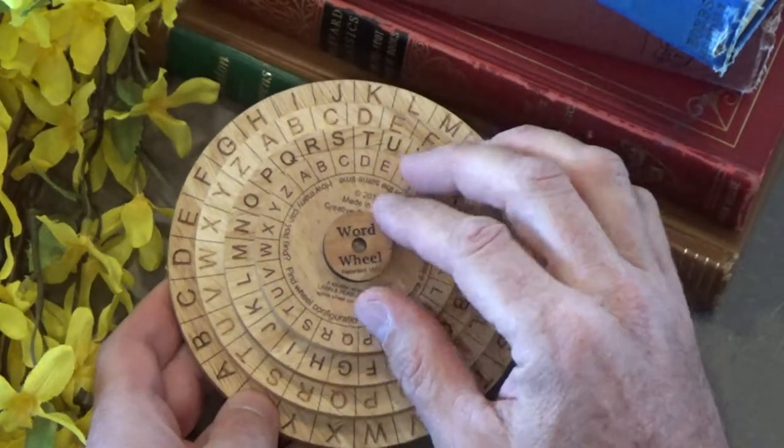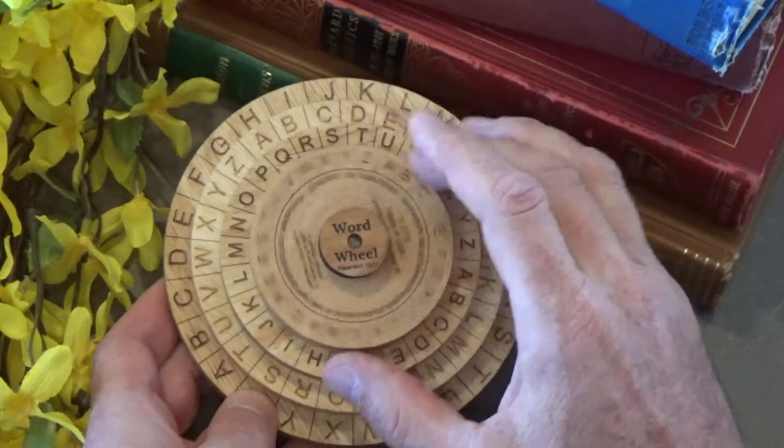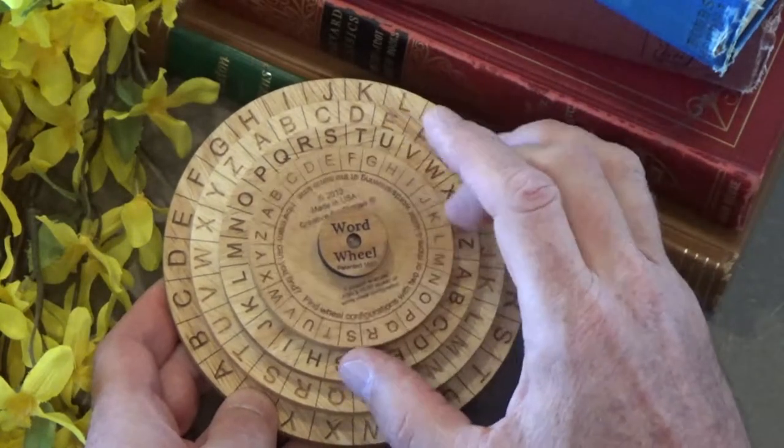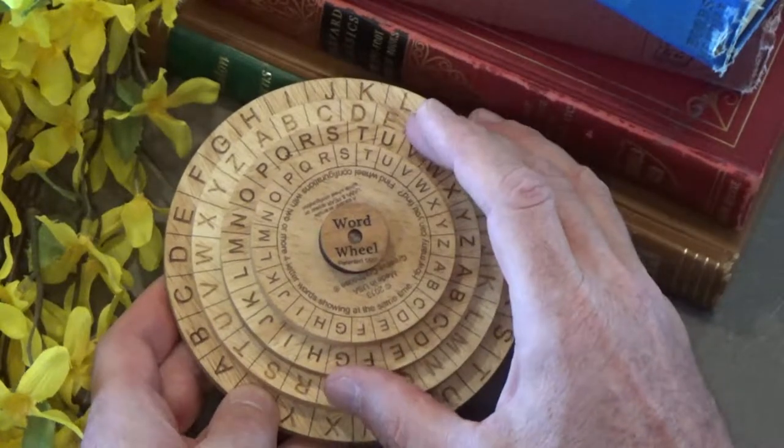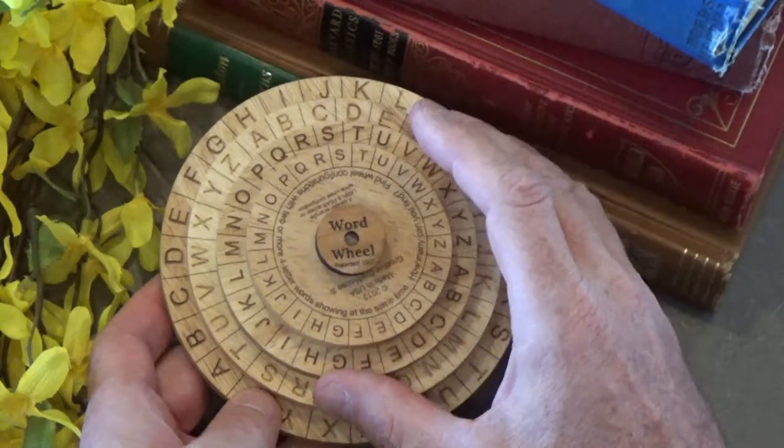This puzzle is made by my friends down at Creative Craft House in Florida. The website is CreativeCraftHouse.com if you're interested in obtaining this puzzle.